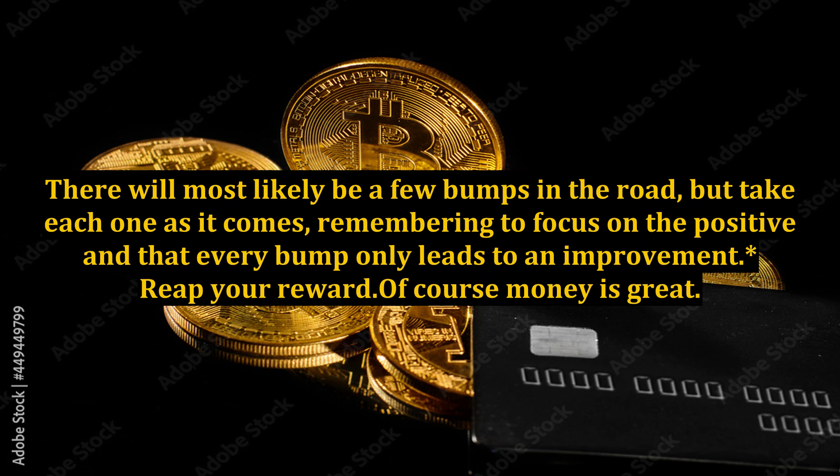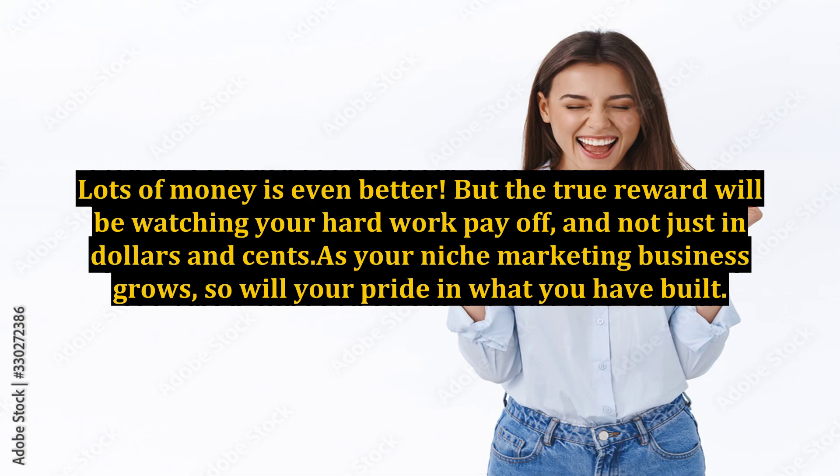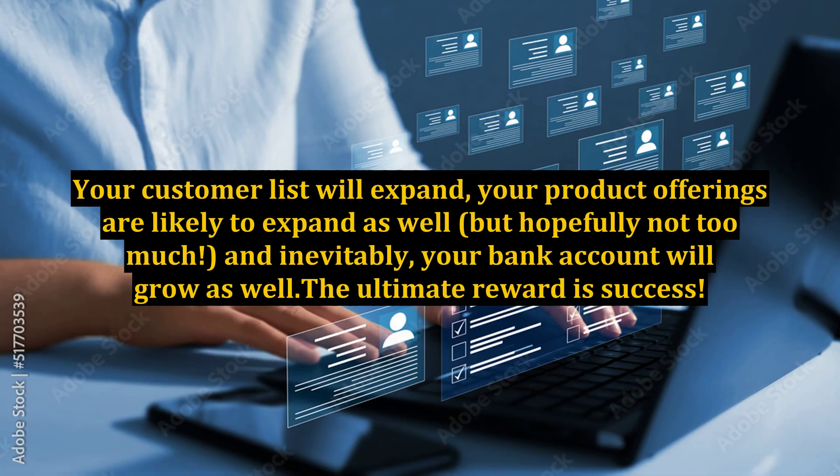Reap your reward. Of course money is great — lots of money is even better. But the true reward will be watching your hard work pay off, and not just in dollars and cents. As your niche marketing business grows, so will your pride in what you have built. Your customer list will expand, your product offerings are likely to expand as well, and inevitably your bank account will grow too. The ultimate reward is success.